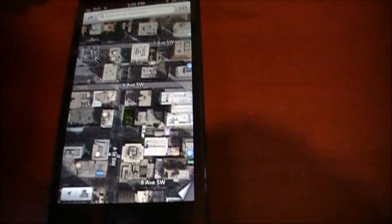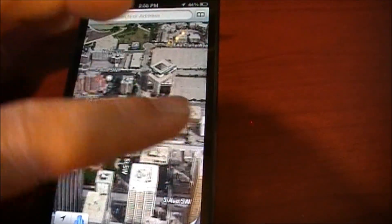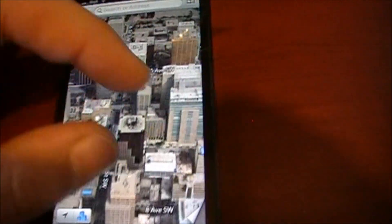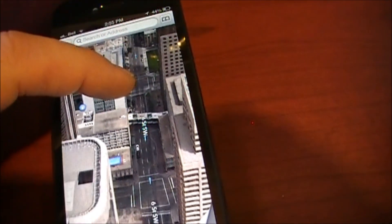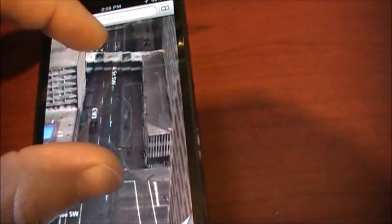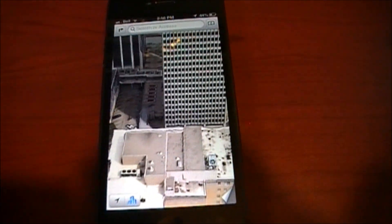I work downtown here but I'm not going to show exactly where I work. So if I want to see the building 3D view, right now I've got the typical map view, but if I just hit the button down here with the building it will pull into 3D view — very cool. You can see it still scrolls and pans very smoothly, and if you want to check out buildings you can zoom right in and see what's going on.